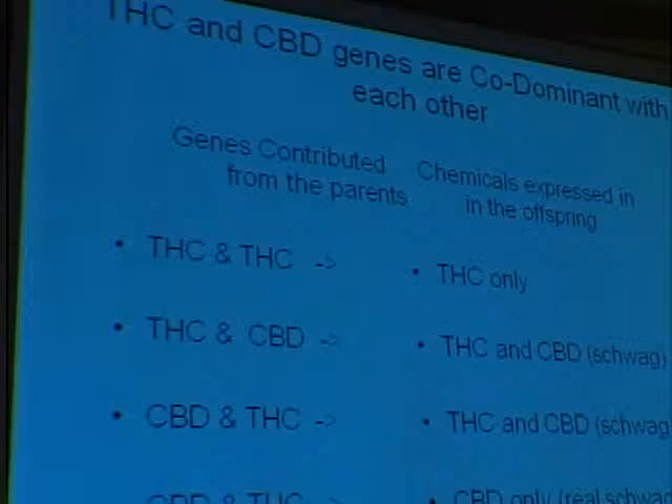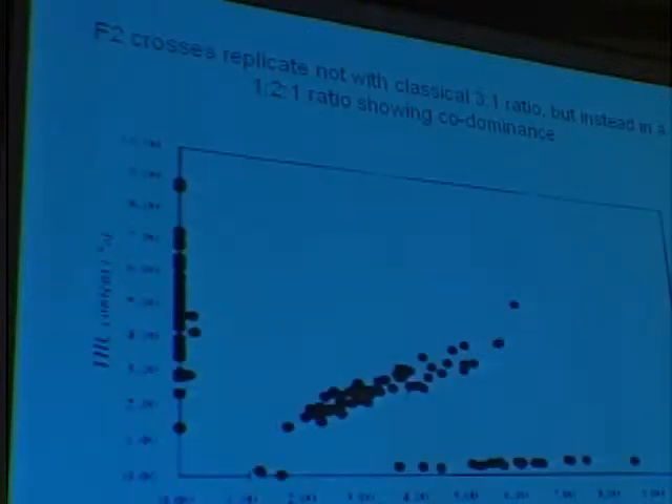If you have a plant that gets two THC genes, it's just going to express THC. If you get a plant that has a THC and a CBD gene, it's going to express both chemicals. The bottom one should say CBD times CBD — you only get CBD.